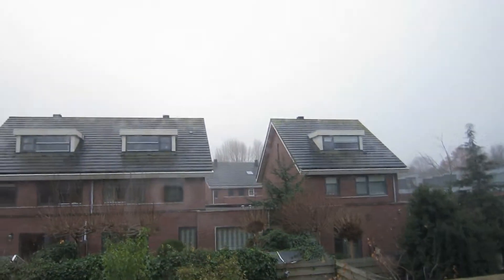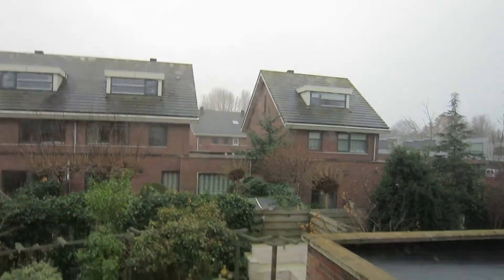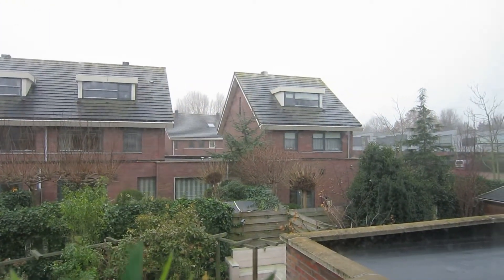Good morning guys. So this is what I wake up to — all clouds and a bit misty. It's probably going to be a cold day. I will see you guys in a little bit. Going to school now.